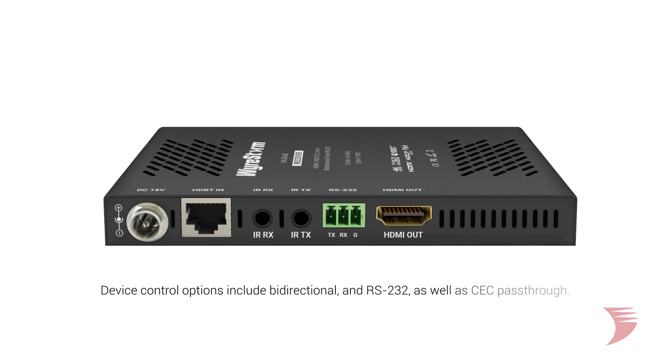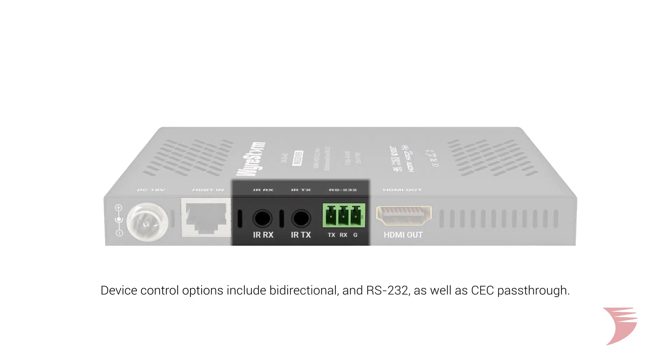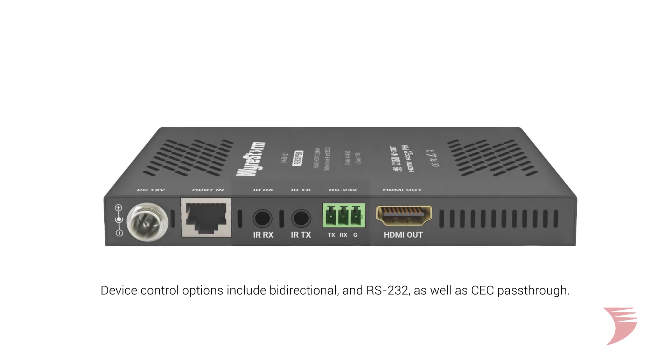Further features include bi-directional IR and RS-232, allowing any connected source or display to be controlled from either end, and CEC pass-through for a range of device control options to suit the application.